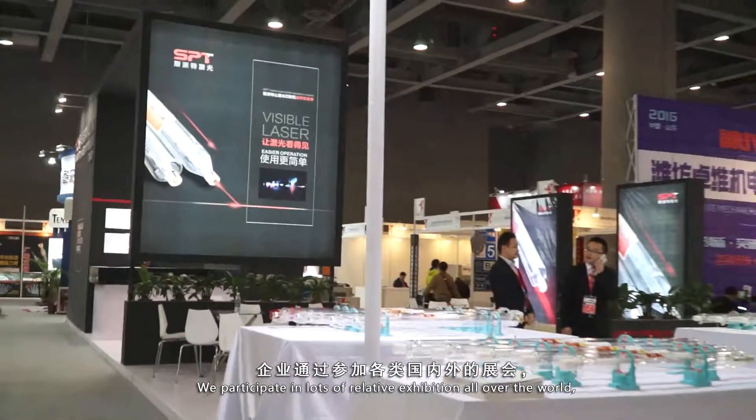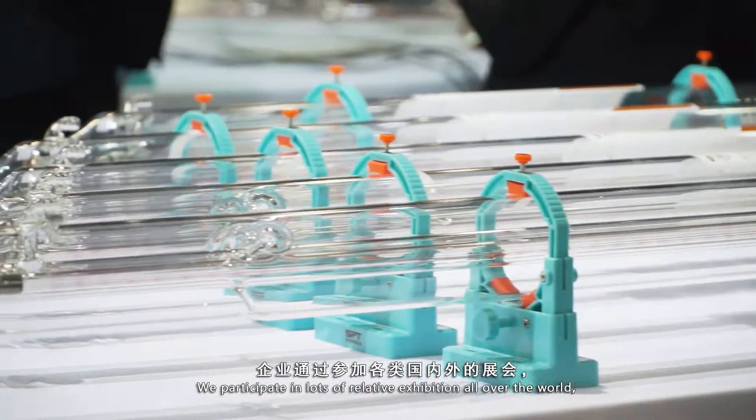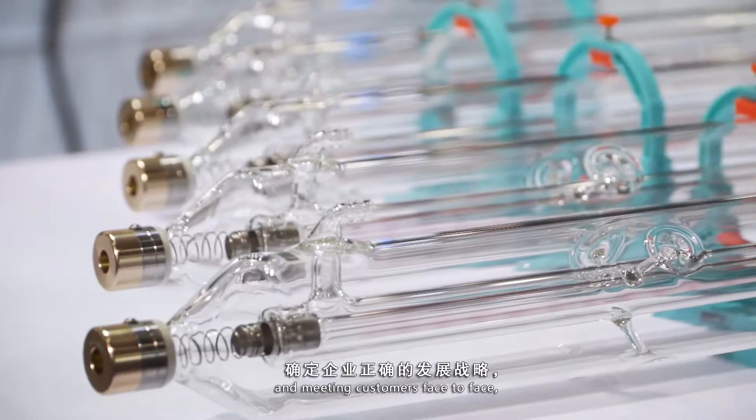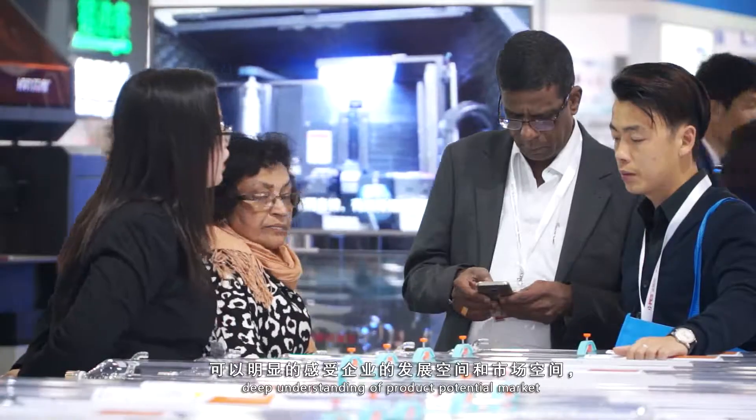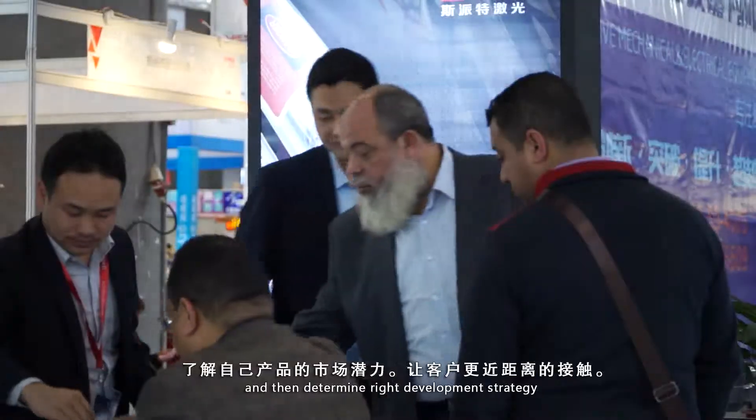We participate in many relative exhibitions all over the world and meet customers face-to-face, to seize correct development trends and rules, gain a deep understanding of product potential markets, and then determine the right development strategy.